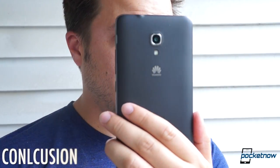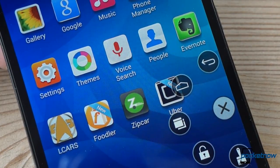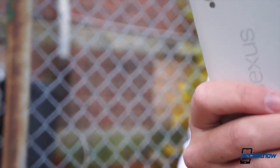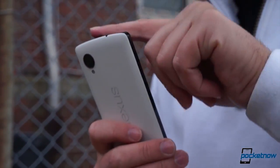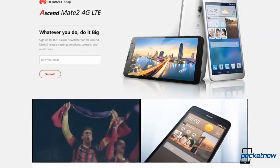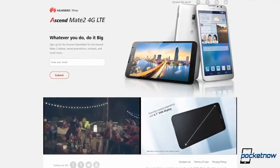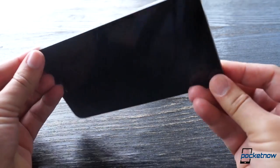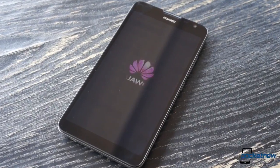We still have some concerns about the Ascend Mate 2 4G LTE, concerns which go beyond that lengthy brand name. There's no clear guarantee it'll ever get timely software updates, and that's troubling. Also, for just a little more, you could get a Nexus 5 with a more powerful processor and the guarantee of long-term support directly from Google. But for $299 unlocked and contract-free, the Ascend Mate 2 is an outstanding value if you're looking for a smartphone that can double as a tablet and last for days on a single charge. For Huawei, it may not be the blockbuster that'll stop Americans from wondering 'who are they?' — but it's a good step in that direction.